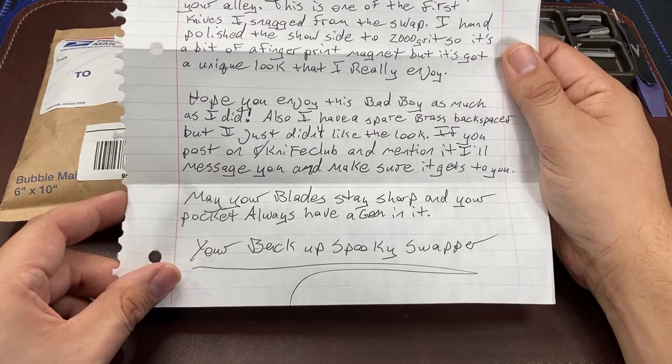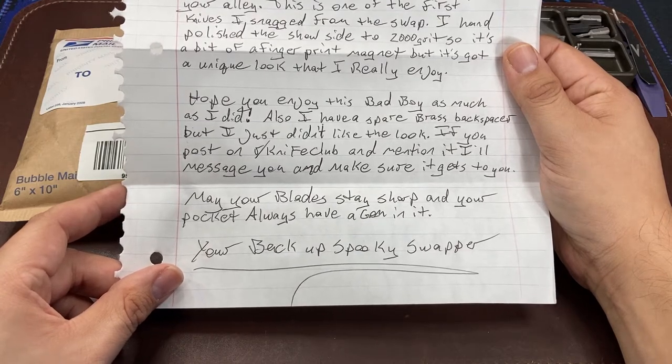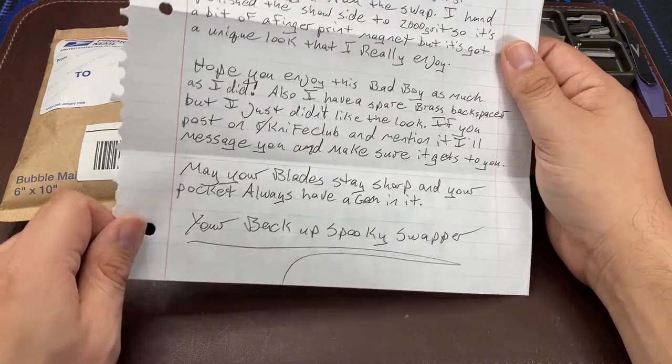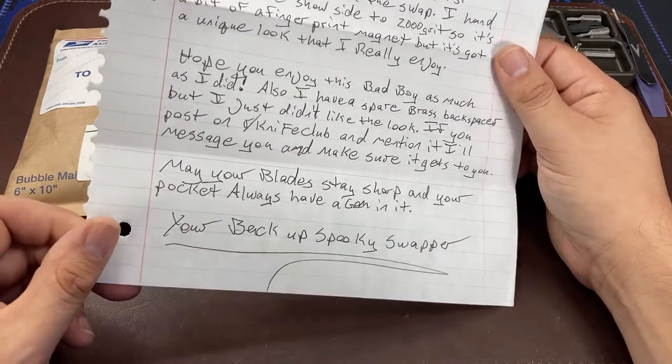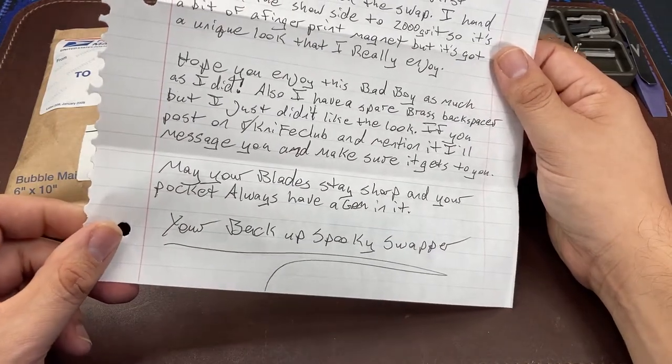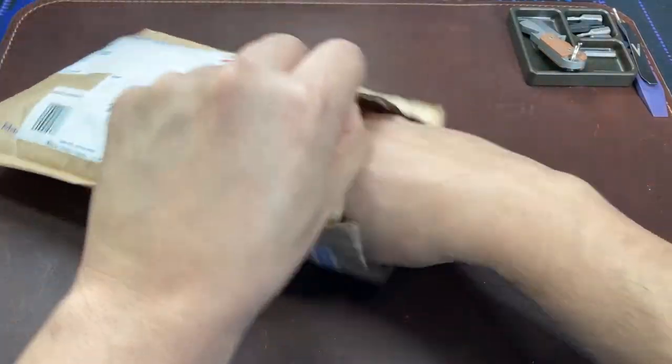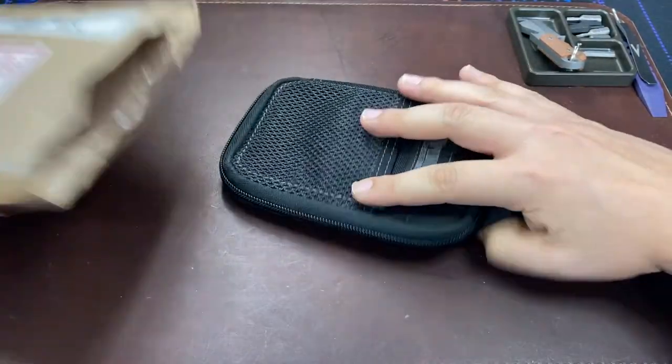'Hope you enjoy this bad boy as much as I did. I have a spare brass backspacer but I just didn't like the look — if you post on Knife Club I'll message you and make sure it gets to you. May your blades stay sharp and your pocket always have a gem in it.' This is an awesome message, thank you very much to my swapper. I won't name them in the video publicly but let's see what we have in here.